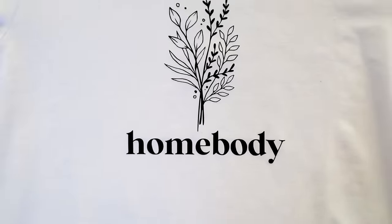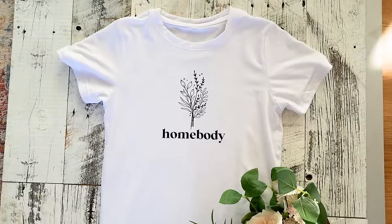Are you looking for a way to make some extra money at home? In today's video, I'm going to show you how to use your Cricut machine to make some extra cash in a fun and creative way.